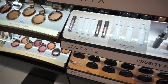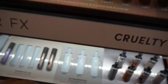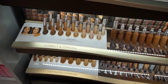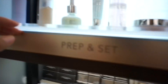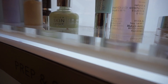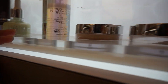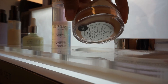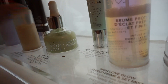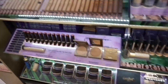Now at Cover FX — whoa, glitter drops! Customizable glitter, love that. Now we're at Becca — their Glow Elixir radiant boosting serum to hydrate, nourish, and brighten. They also have a new shade for the Hydra Mist Set and Refresh Powder. The Glow Elixir is forty-eight dollars and the new shade is thirty-nine.